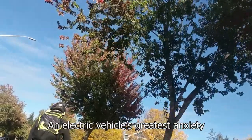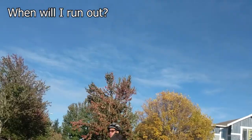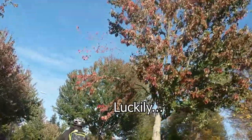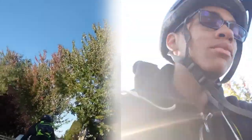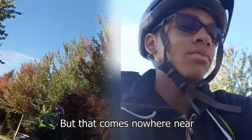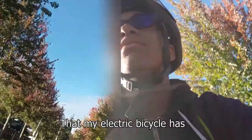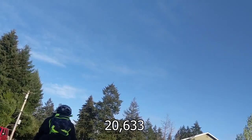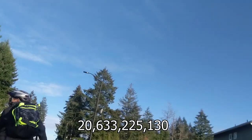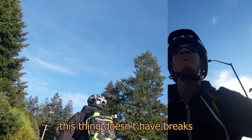An electric vehicle's greatest anxiety is range. When will I run out? What are the chances of death shortly after that happens? Luckily, electricity is everywhere. Did you know that Tesla has the most EV charging stations around the United States? That's cool, but that comes nowhere near the amount of potential charging locations that my electric bicycle has — with 20 billion, 633 million, 225 thousand, 130 potential charging stations in the United States alone. This thing doesn't have brakes.